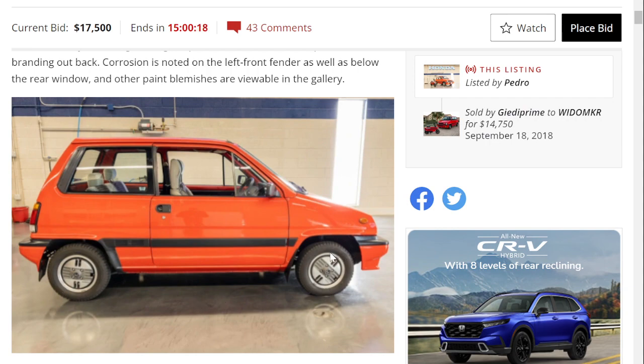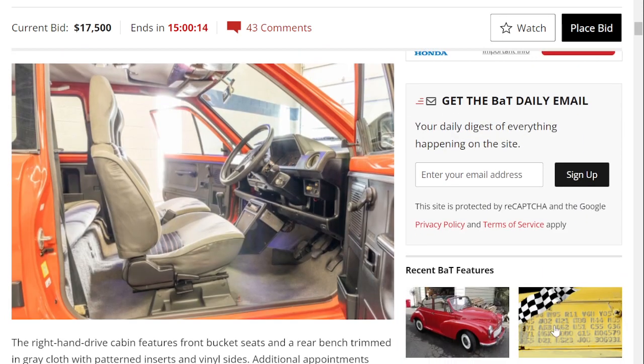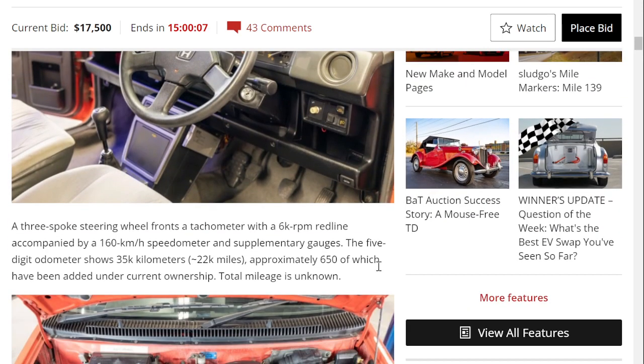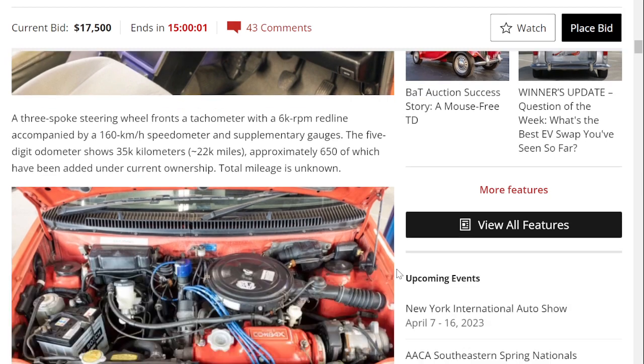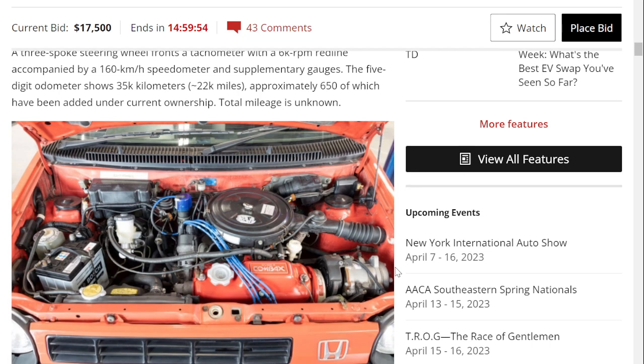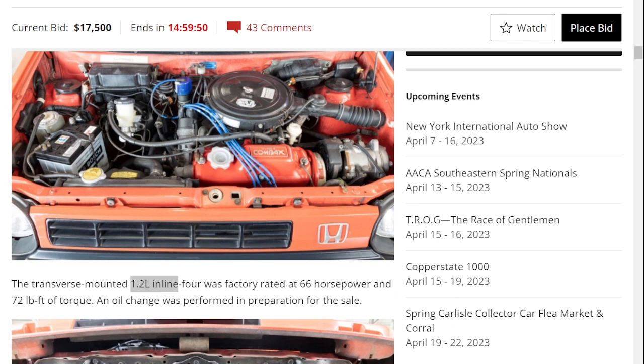The interior plastics and seats all look to be intact — very 80s retro. The car looks really good overall. As for mileage, true mileage on cars this age is always uncertain, but the pictures suggest it may be accurate. The engine is a 1.2-liter inline-4 factory rated at 66 horsepower — numbers on par with a kei car, though technically this isn't a kei car since kei cars have a 660cc engine and this has a 1,200cc engine.